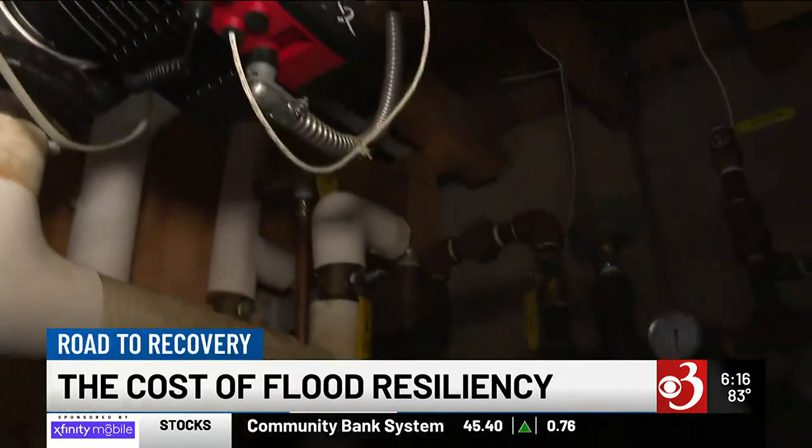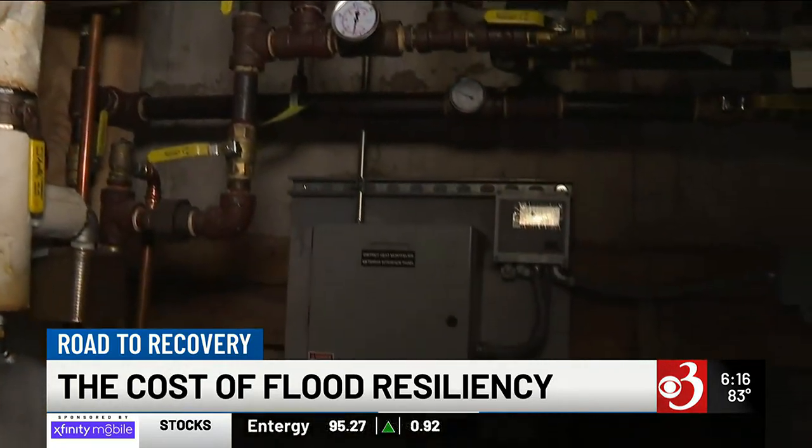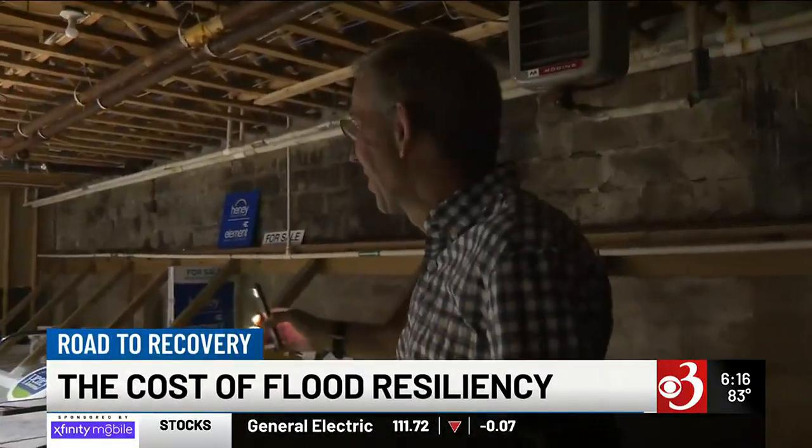The cost has homeowners and property owners scratching their heads. It looks like it's going to more than double the costs of this whole cleanup and getting things back. City Councilor Tim Haney owns and manages 11 buildings downtown. We couldn't even walk through after the flooding.